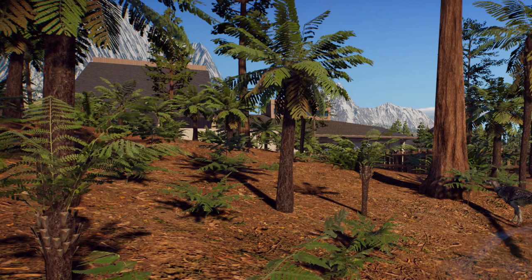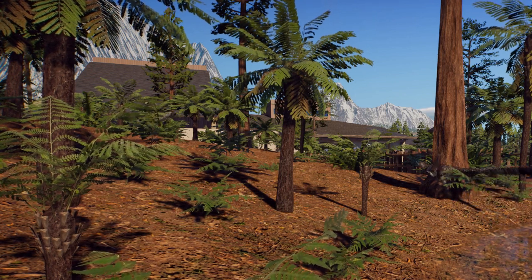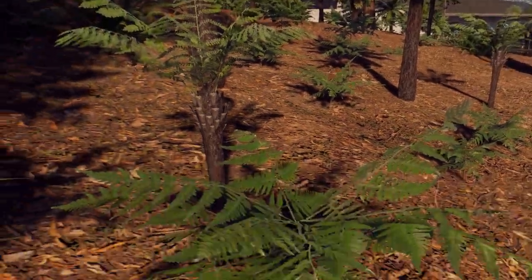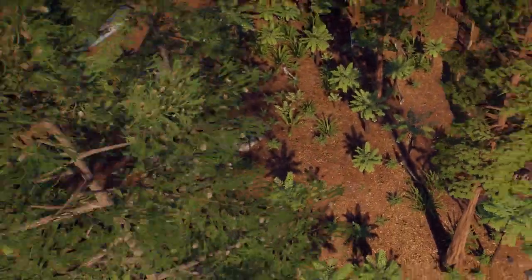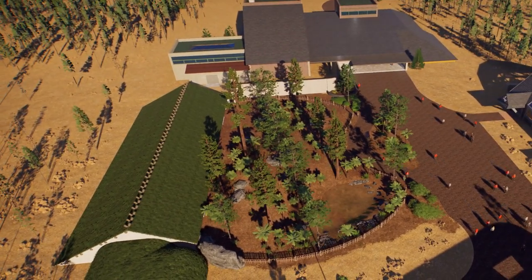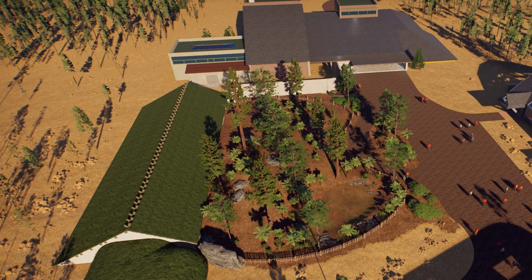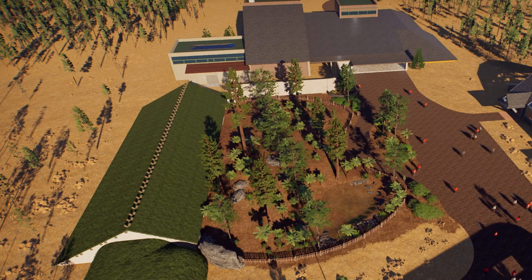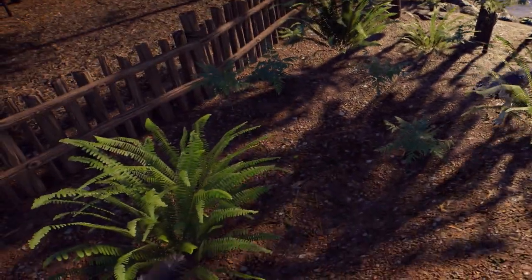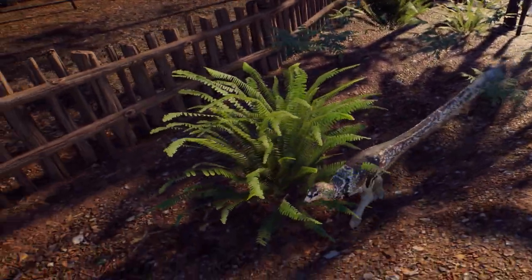Next time we'll get some bigger dinosaurs in, and we're going to head toward the other arctic circle for that. Here's the aerial view — you can see the whole habitat and the size of the care building. We'll have a little more video of the animals as we close out today's episode.